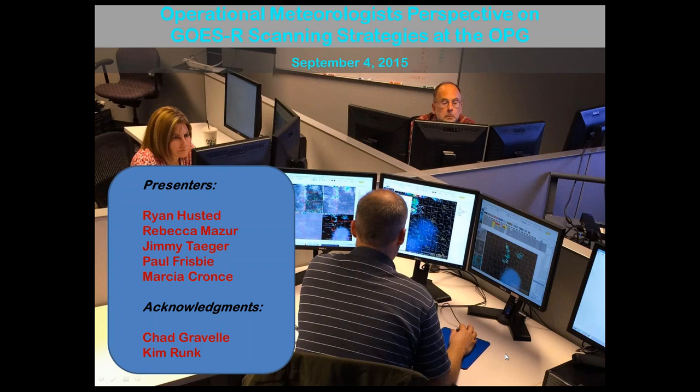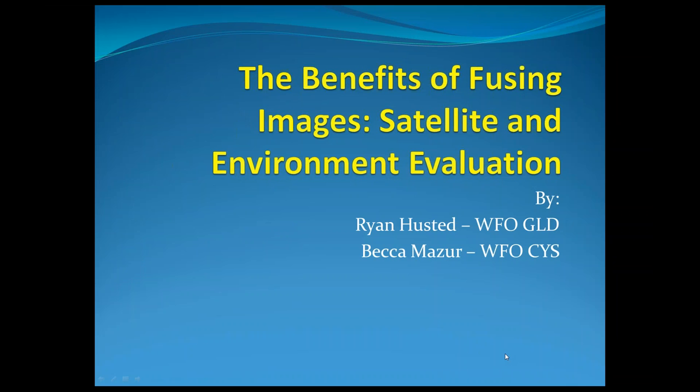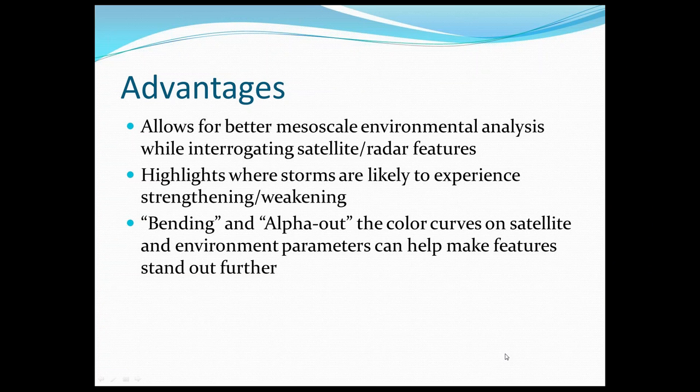Ryan was unable to be on the call, so I'll talk about his presentation and his thoughts on the benefits of using different images of satellite and environmental data along with radar imagery. Perhaps many forecasters are already pretty proficient in combining environmental and model data with satellite and radar imagery, but in the Operations Proving Ground we're really focused on combining high-resolution imagery on both satellite and radar along with environmental imagery to better and more comprehensively analyze the environment while interrogating satellite and radar features.